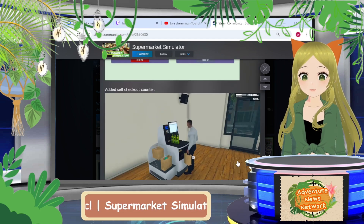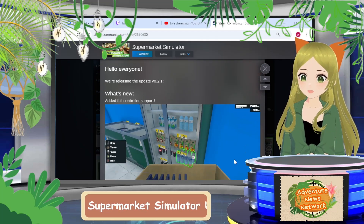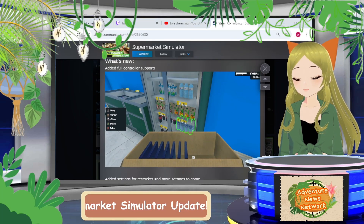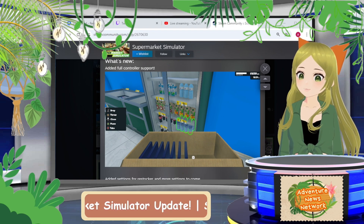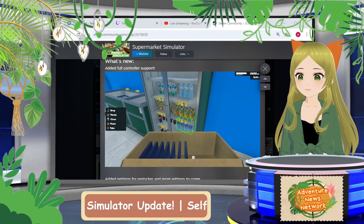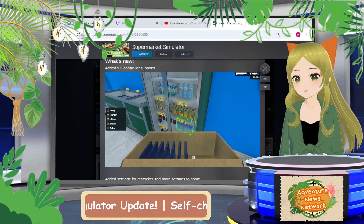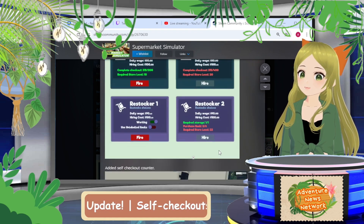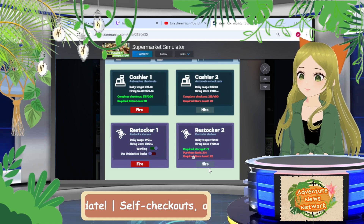We'll go through what's covered in it really quickly. They added full controller support — I know a lot of people will really like that. I'm a PC gamer myself so I don't usually use a controller, but I'm sure plenty of people will enjoy that. We also have some new settings for the restockers, which I think is going to be super convenient.